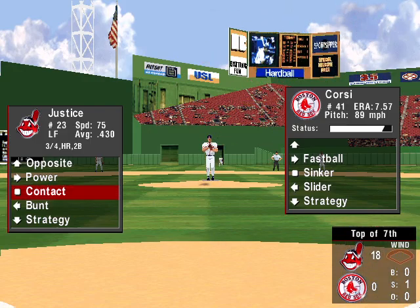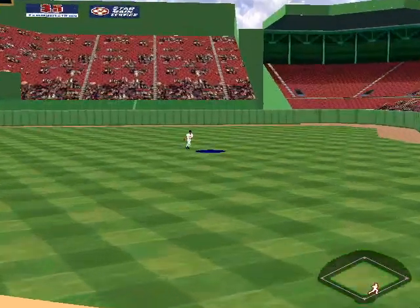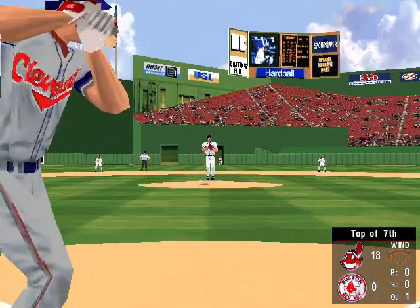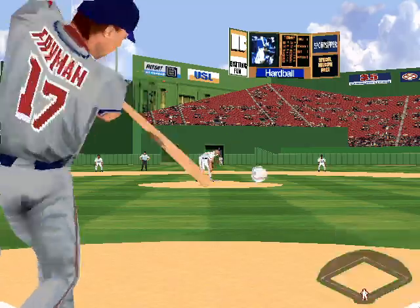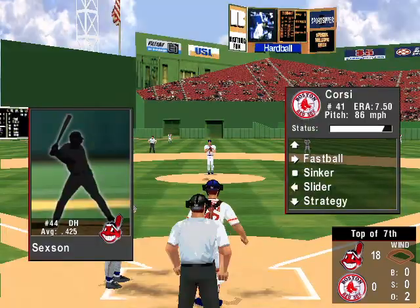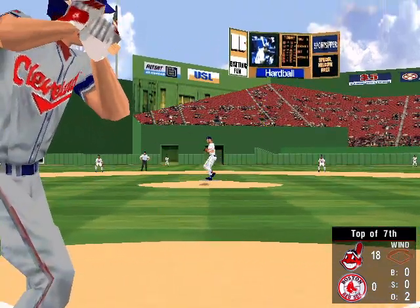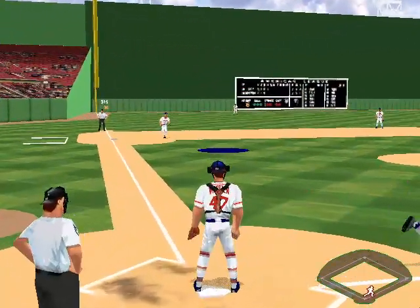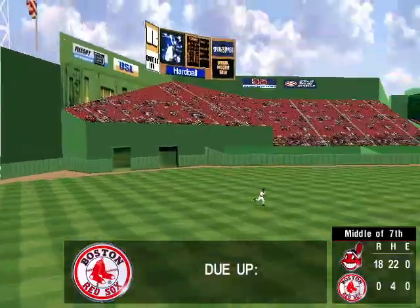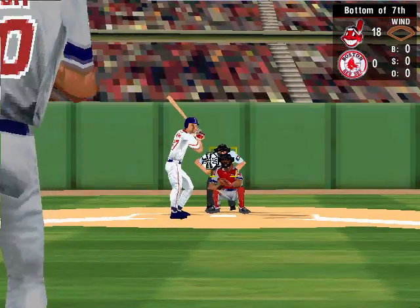He got ahead of that one, that's one. The 0-1 pitch — fly to right. Up at bat, number 17, the third baseman Travis Fryman, he's hit two for four. It's a bloop to short — caught by Garcia-Parra. Popper to third — a routine catch for the third baseman. Cleveland is retired in order, going into the bottom of the seventh inning. Cleveland leads Boston 18 to nothing.